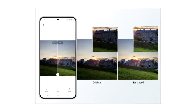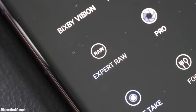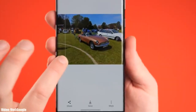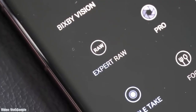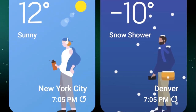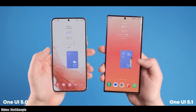One UI 5.1 comes with an enhanced Photo Remaster — it's basically an AI tool built into the camera application. When you are taking an Expert RAW shot, it will automatically enhance the quality of the image by improving brightness, fine-tuning details, and making color corrections even in backlit scenes. This Photo Remaster will make Expert RAW more accurate while creating professional quality photos.